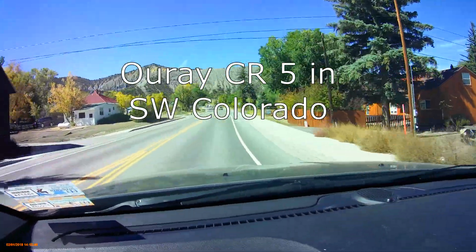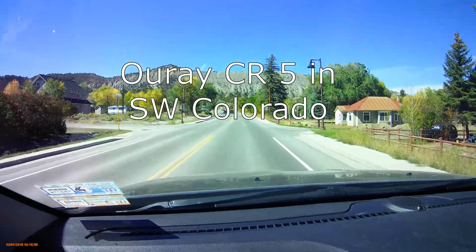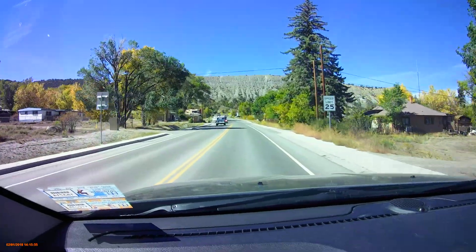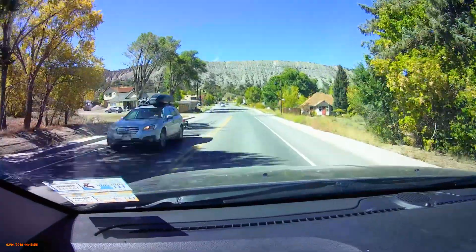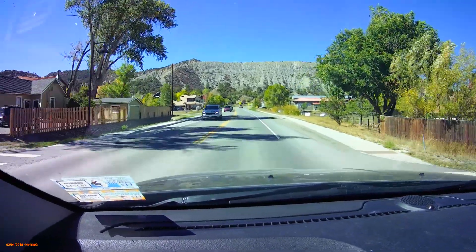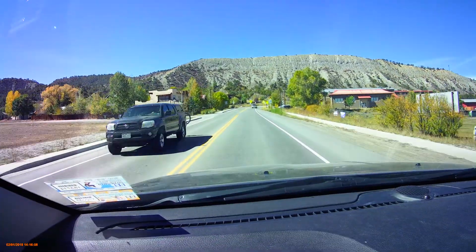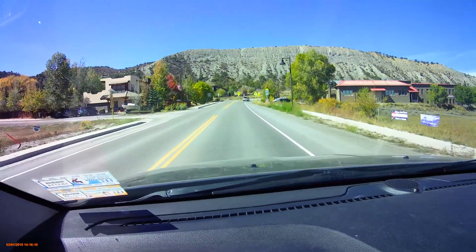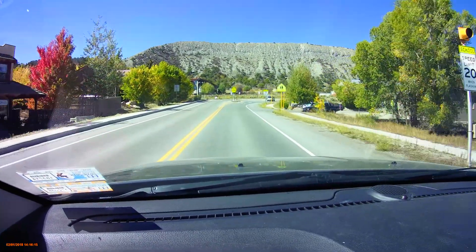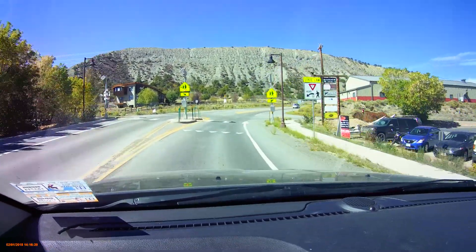We're heading right now to County Road 5 out of Ridgeway in the San Juan Mountains, one of the very classic fall color locations here. As we're driving up through Ridgeway, pay attention to the speed limit — it's only 25, so it's not very fast. We're coming up here to South Amelia Street, and we're going to turn left as we're heading out of Ridgeway on County Road 62.